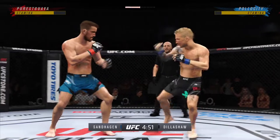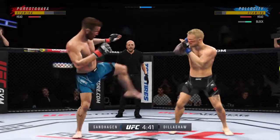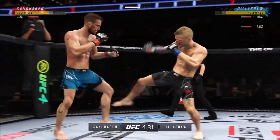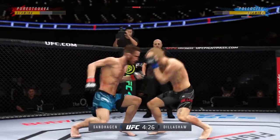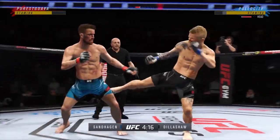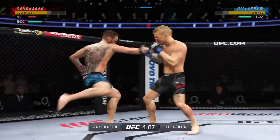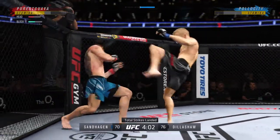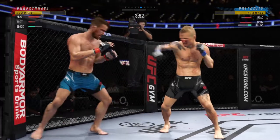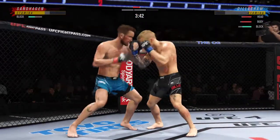Big leg kick lands. Nice punch there by Dillashaw. Another big leg kick lands — he's got hand skills for days. Beautiful combination of punches to the head. Starting to do some really significant damage to the body. Another strike lands. Trying to establish that jab once again. Right hand upstairs. Big kick lands flush! Big roundhouse attempt just misses — that could have been lights out.